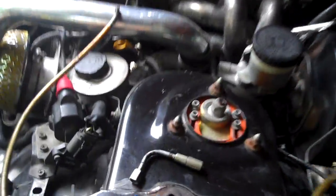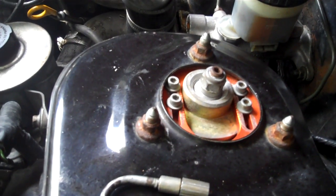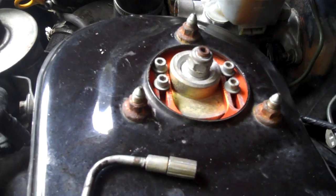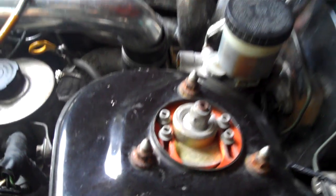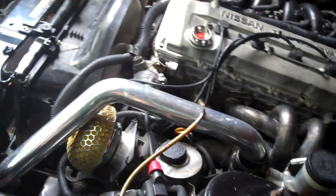Other than that, pretty good buy. Got the Godspeed coilovers, performance clutch, and short throw shifter.